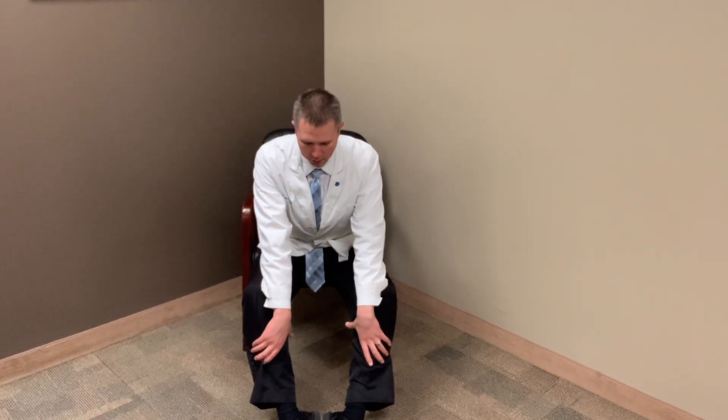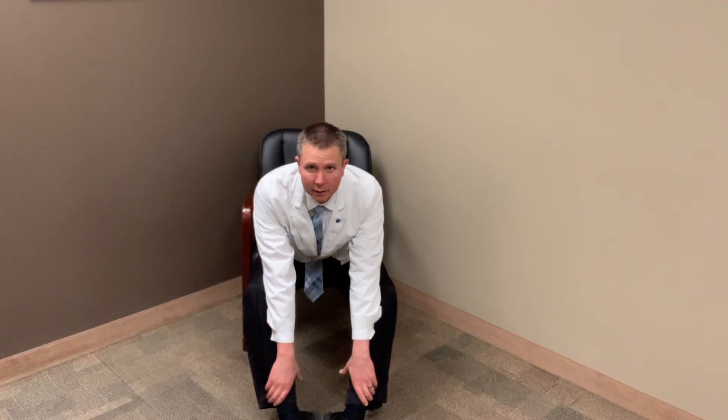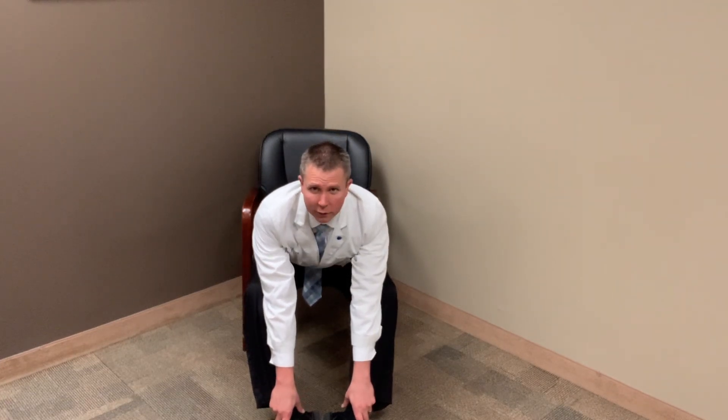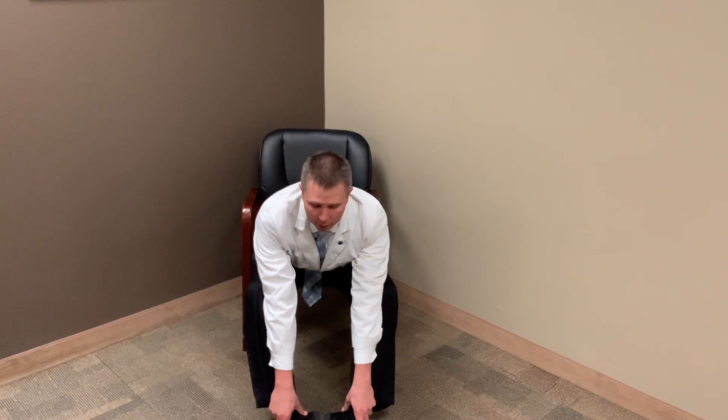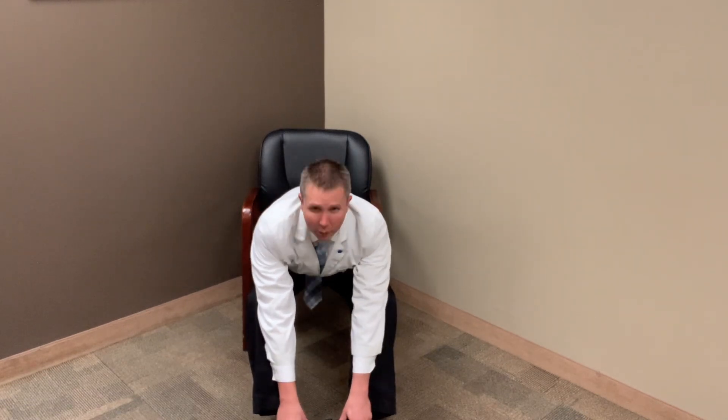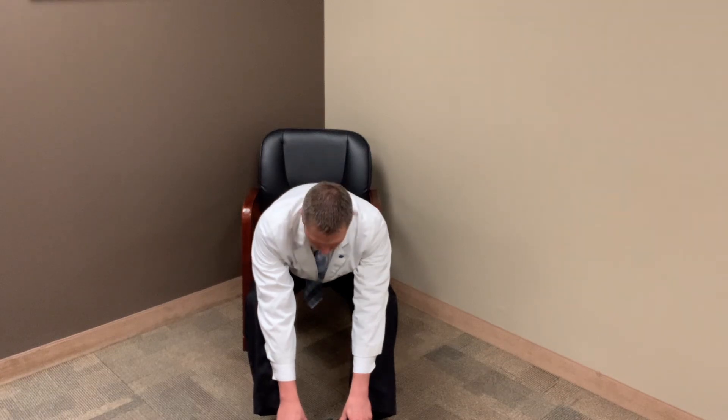Then slowly come down your legs, and at some point you're going to start to feel a stretch in your lower back. Go down as far as you can and hold that — you'll feel that stretch in the lower back. You can sit here anywhere from 30 seconds to a minute.